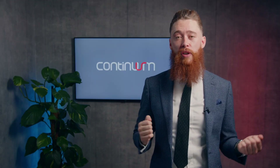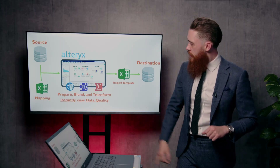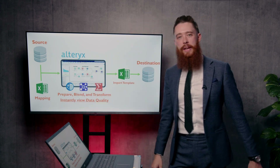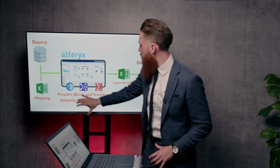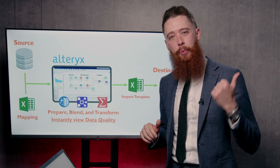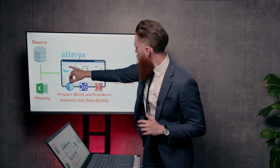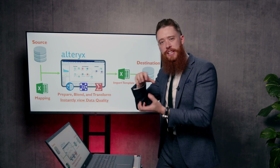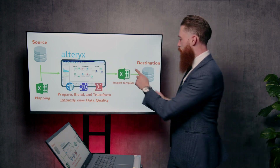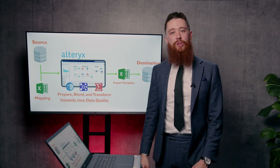Even if you've already started your migration, it's still not too late to get something like this in place. Taking a look at what we've got here on screen, we've got our source data. That needs to be blended with our mapping documentation. This all happens within Alteryx Designer — a world-class, code-free data prep, blend, and transformation platform. We bring that into this Alteryx Designer window, which means we can build those connections, establish those mappings, plug any of the gaps in our source data, and transform that into clean and concise data in the template you need to import into your destination system.